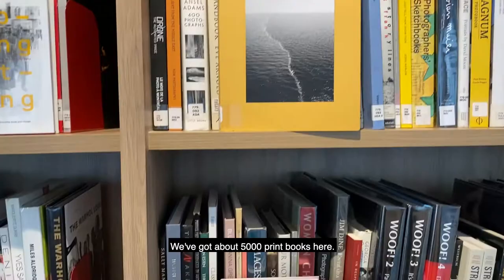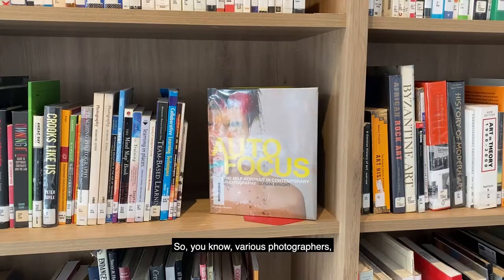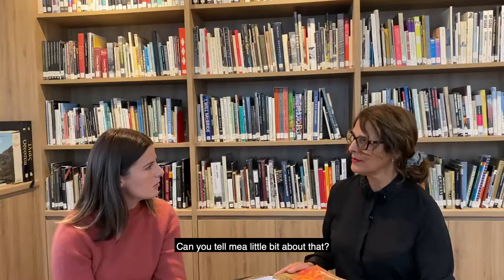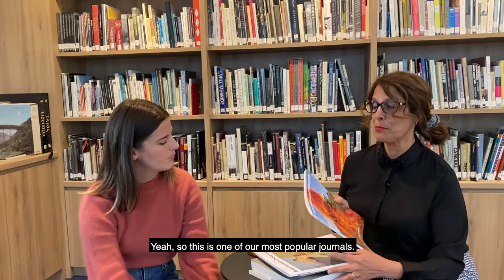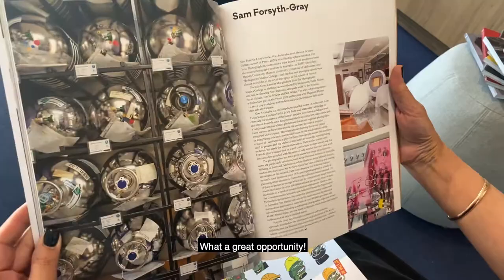I've got about 5,000 print books here and they're mainly on art and photography — various photographers, camera techniques, lighting techniques. And we have the British Journal of Photography here. So this is one of our most popular journals and we've got back issues going back to the 1970s. Our Dean of Photographic Studies is actually one of the contributors, and he sometimes even gets our students printed in here, which is just fantastic. What a great opportunity.